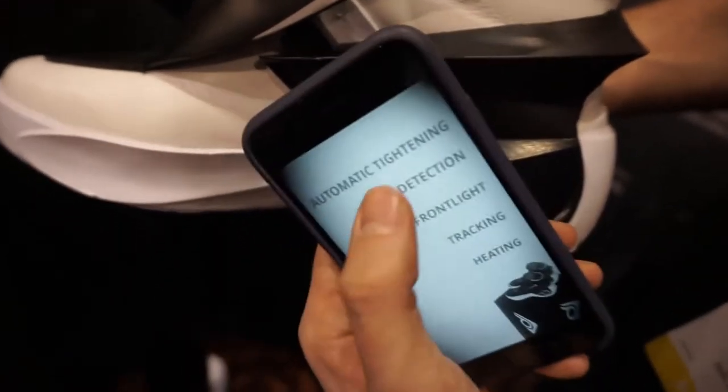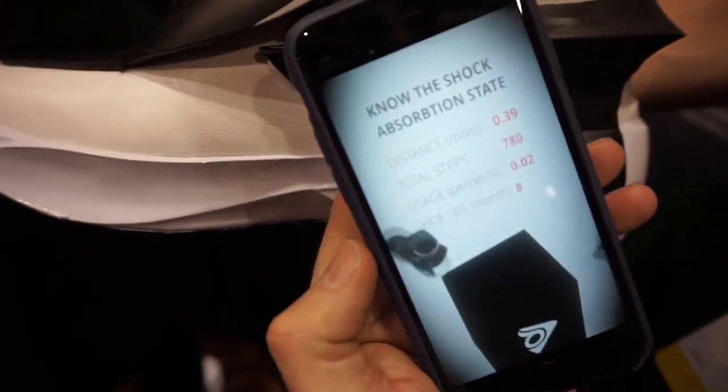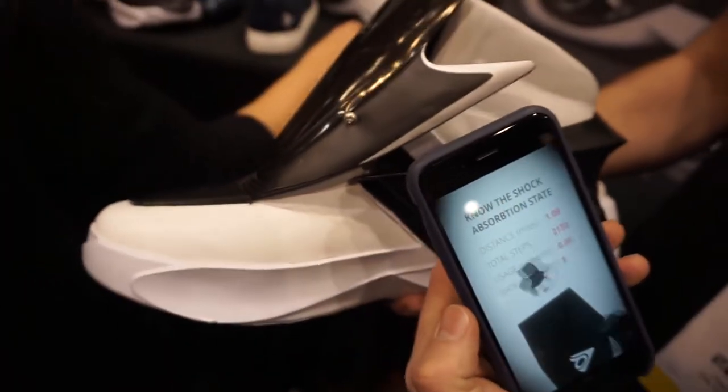It will also measure the shock absorption of your shoes, letting you know when you need to replace your pair of shoes to avoid back pain and knee injuries.